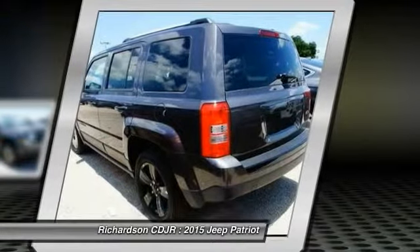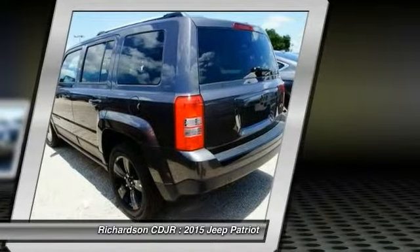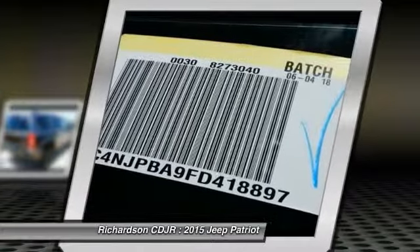Rear window defroster, all lights, electronic stability control, tachometer, Uconnect hands-free group.